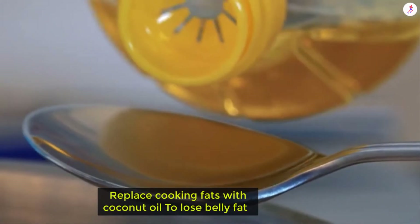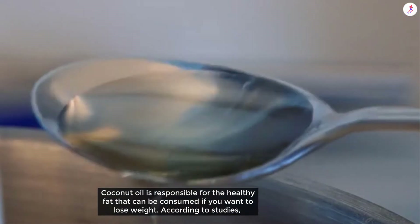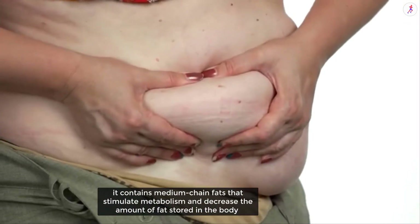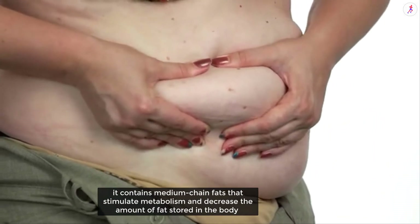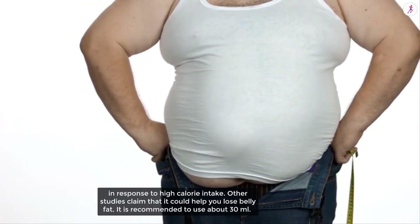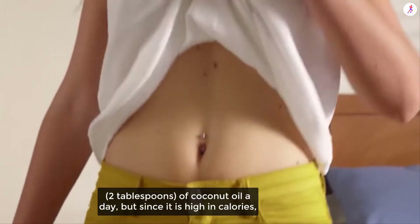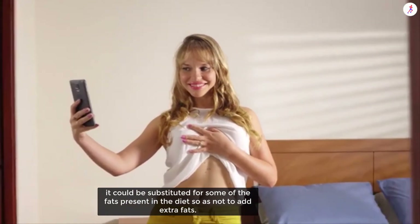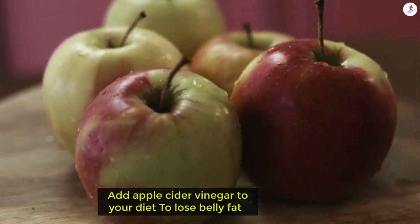Replace cooking fats with coconut oil to lose belly fat. Coconut oil is a healthy fat that can be consumed if you want to lose weight. According to studies, it contains medium-chain fats that stimulate metabolism and decrease the amount of fat stored in the body in response to high calorie intake. Other studies claim it could help you lose belly fat. It is recommended to use about 30 ml — 2 tablespoons — of coconut oil per day, but since it is high in calories, it should be substituted for some of the other fats in your diet so as not to add extra calories.